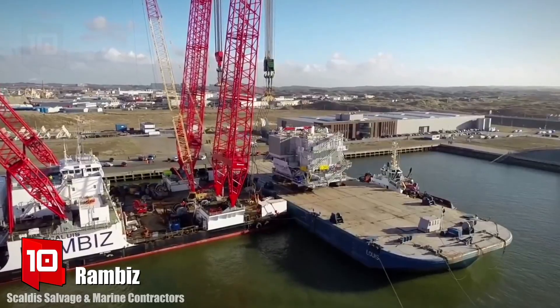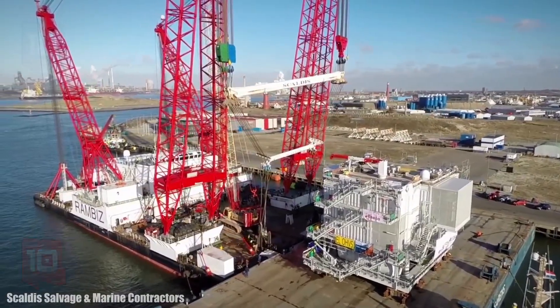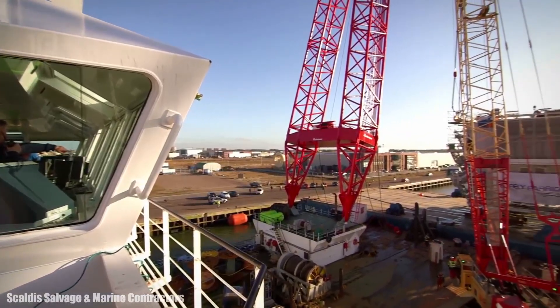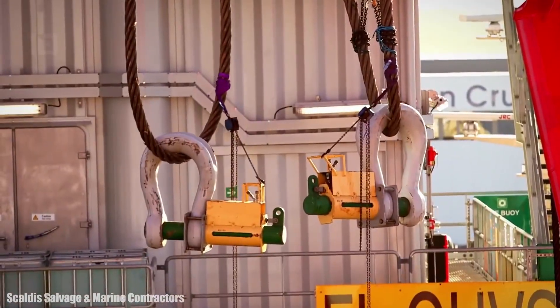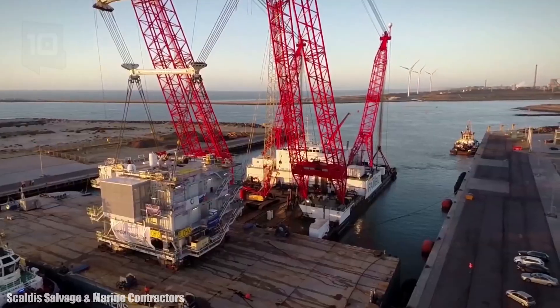Number 10: Rambis. It sails under the Belgian flag and was built in the Netherlands in 1976. She is a double crane ship belonging to the Belgian company Skaldis. She is equipped with two large cranes that allow her to lift structures that could only be lifted with two separate ships.